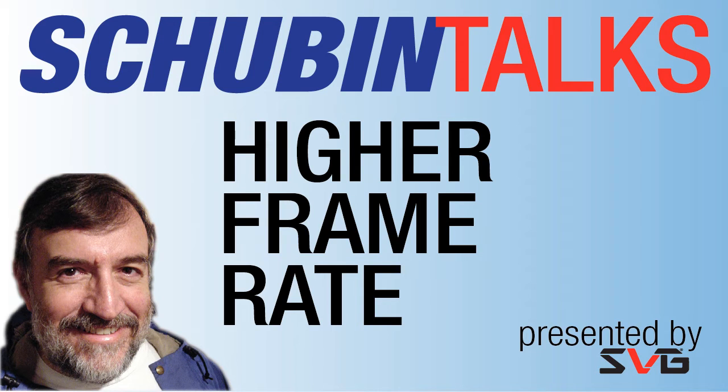The Shubin Talks: Next Generation Imaging — Higher Frame Rate, presented by SVG, the Sports Video Group, advancing the creation, production, and distribution of sports content at sportsvideo.org.